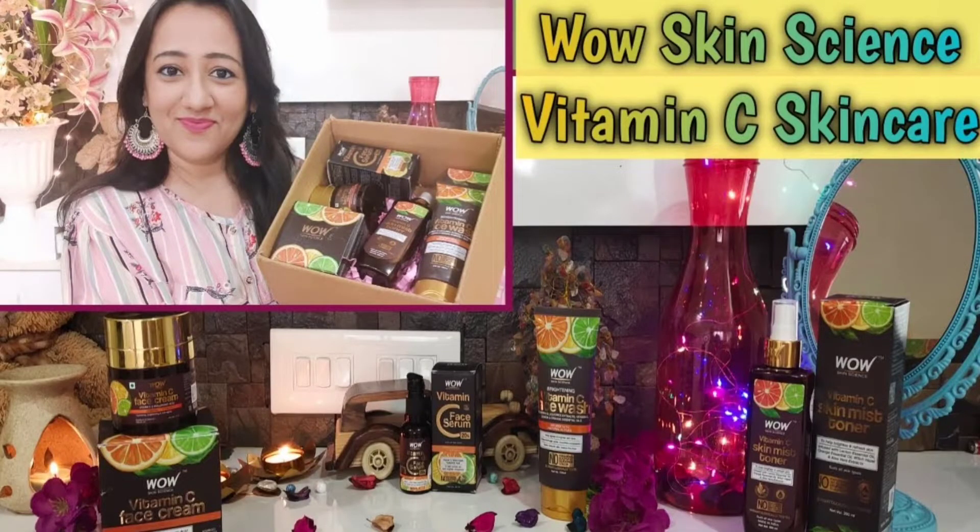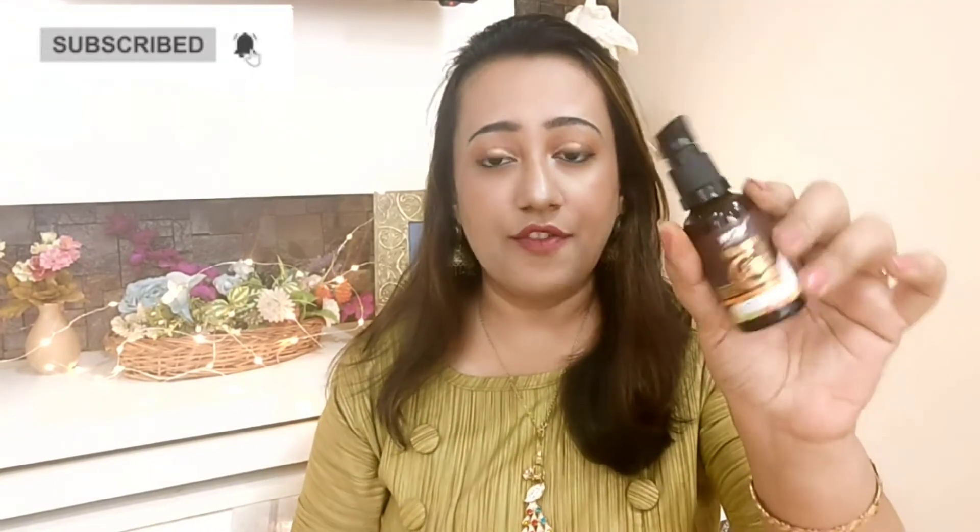I've already used the Vitamin C Face Serum and done a full review of the WOW Skin Science Vitamin C range — including the face wash, cream, toner, and serum — so you can check that separate video. Both serums are also oil-free, which is really good for oily and combination skin types. I find that claim to be completely true.